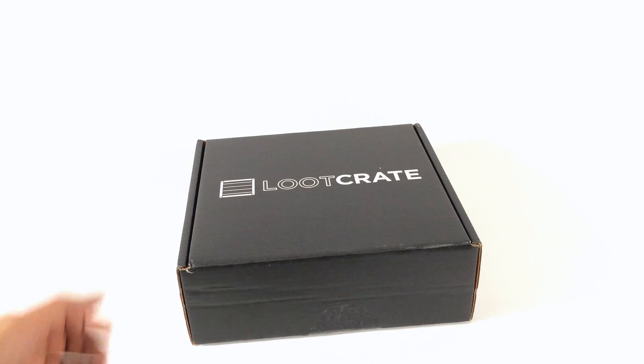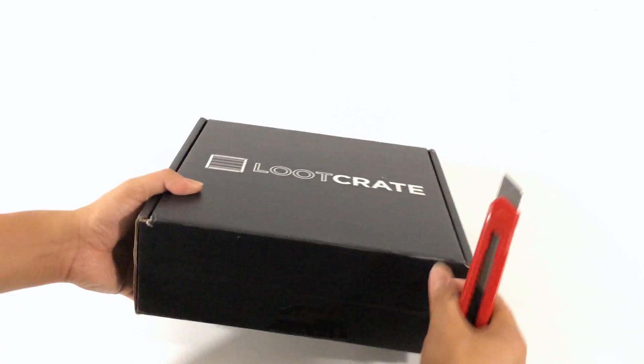Looks like I've got my second Amiibo Loot Crate delivered — let's open it up and check it out.